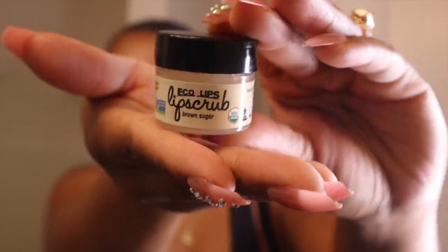Now I'm moving to my lip scrub. This lip scrub is from Eco Lips in the flavor brown sugar — I got this from Walmart. I like to take some on a Q-tip and apply it to my lips. It tastes like brown sugar too. I think it's organic — certified organic. I like to do my lip scrub first because it's a bit oily and I don't want to leave my skin oily.